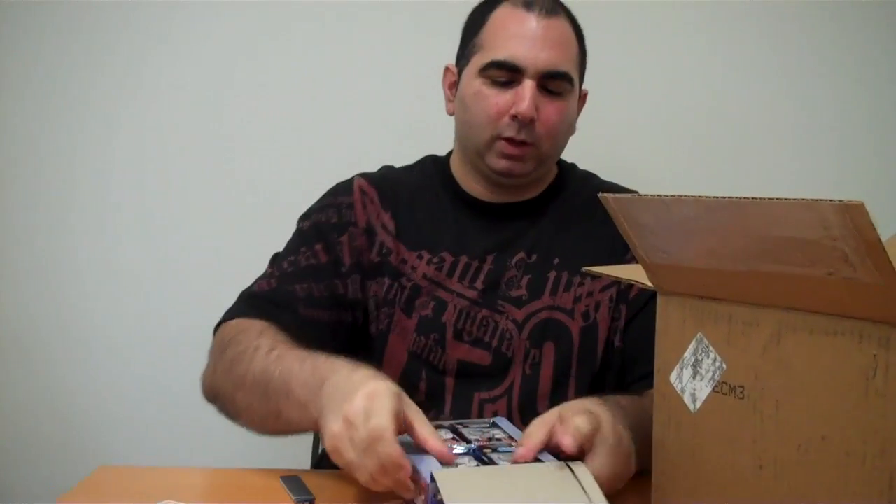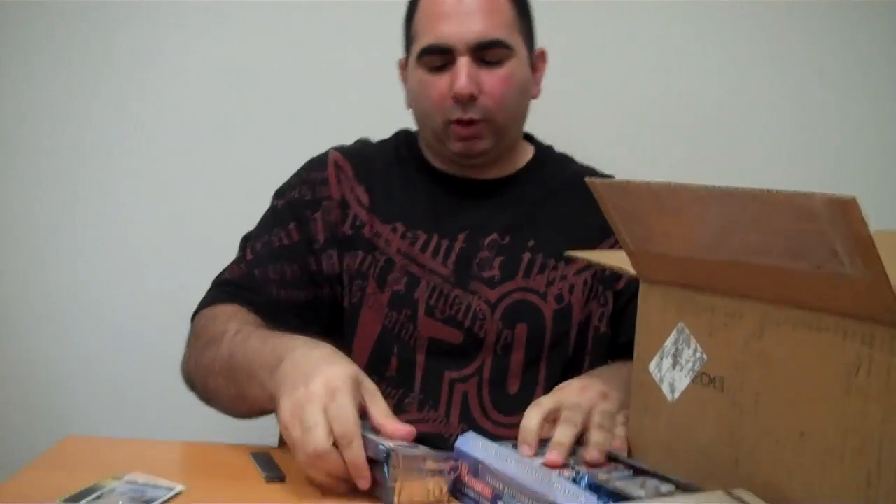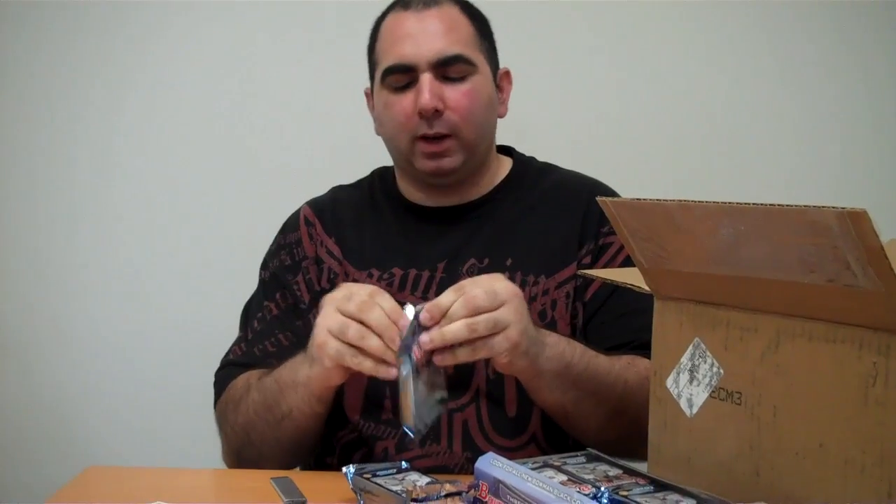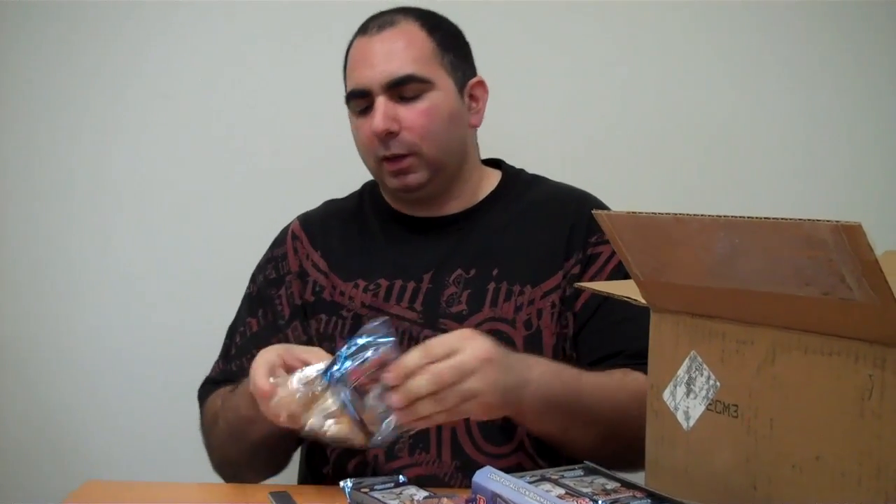Actually, it's an eight-box case, it's not 12. If maybe at some point I can get a little help over here, then maybe we can get through it.